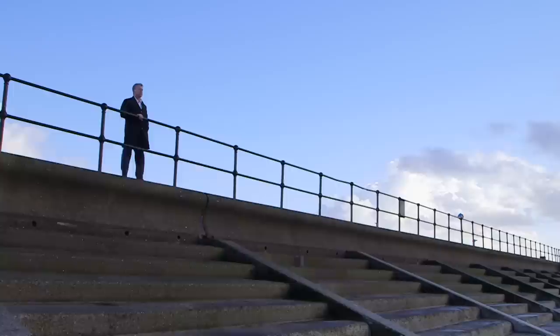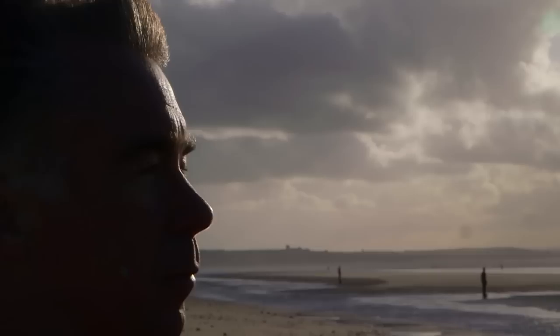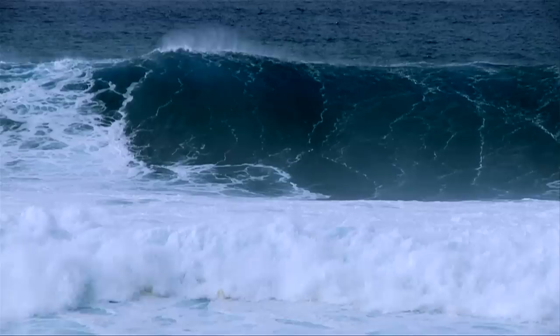I'm Kevin Horsbrook from NERC's National Oceanography Centre. My team researches extreme sea levels and we develop computer models for coastal flood forecasting. Coastal flooding is the second biggest risk on the National Risk Register behind pandemic flu. 150 billion pounds worth of assets and 4 million people are at risk from coastal flooding.